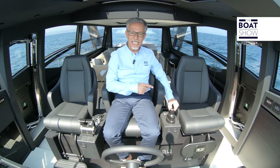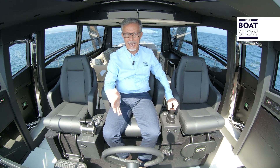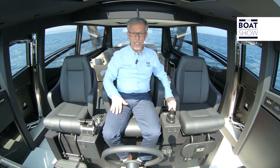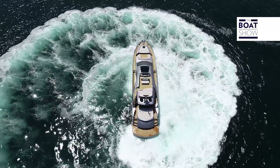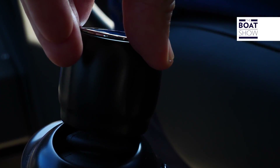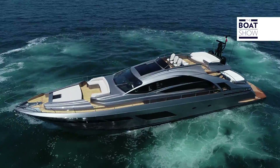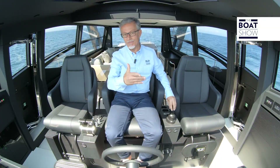Ma qui c'è il joystick. È un prodotto di Xenta: controlla contemporaneamente l'elica di prua, l'elica di poppa e le trasmissioni, invertitori e acceleratori. Si possono compiere tutte le manovre, da quelle più semplici come la rotazione dello scafo sul posto, a quelle più complesse come la traslazione laterale e addirittura i movimenti combinati di spostamento e rotazione. Al joystick è abbinata anche la funzione Dynamic Position System, che permette di mantenere l'imbarcazione ferma in una determinata posizione e direzione, meglio della classica ancora.